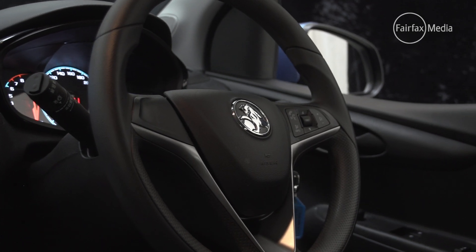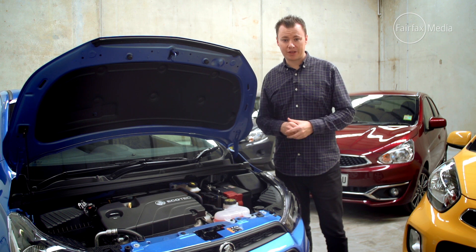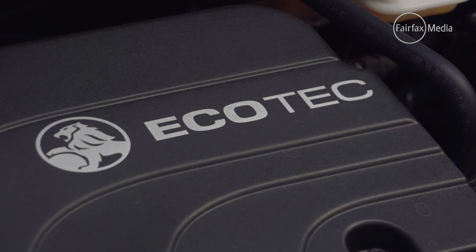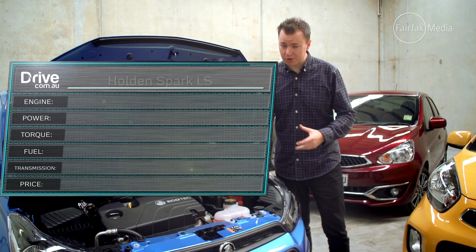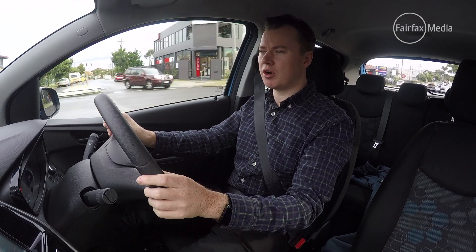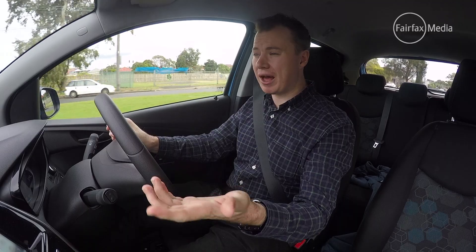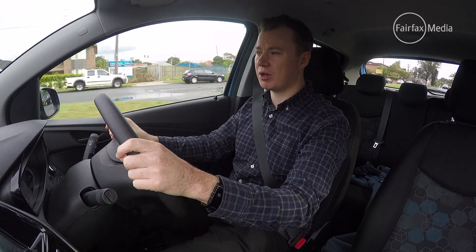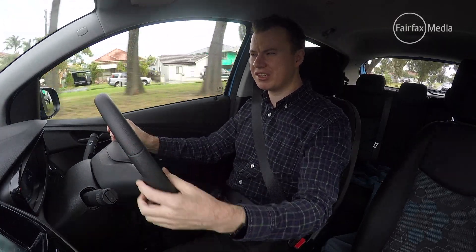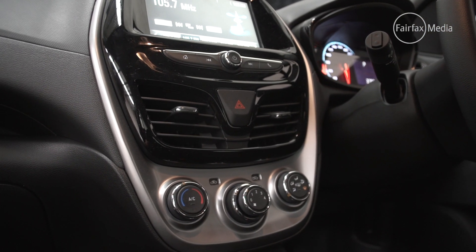However, you don't get a reversing camera, parking sensors or cruise control. You do, however, get the largest and most powerful engine of this quartet — a 1.4-litre four-cylinder that produces 73 kilowatts of power and 124 newton-metres of torque. The engine's paired to a nicely sorted chassis, particularly at this end of the market. It's hardly a hot hatch, but it is actually quite a fun and enjoyable car to zip around town and in and out of traffic.